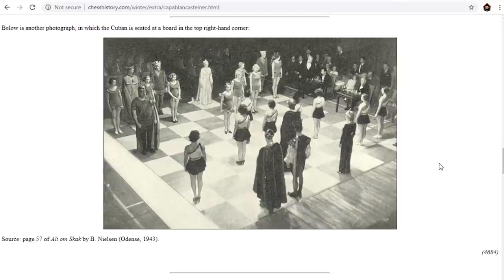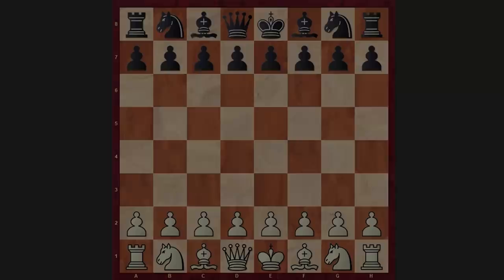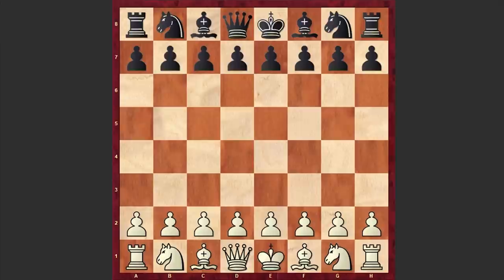What is interesting is that a decade later, Steiner reported that the game had been pre-arranged, as Capablanca refused to play any other way. Back to our main board — now let's take a look at how this pre-arranged game went on.